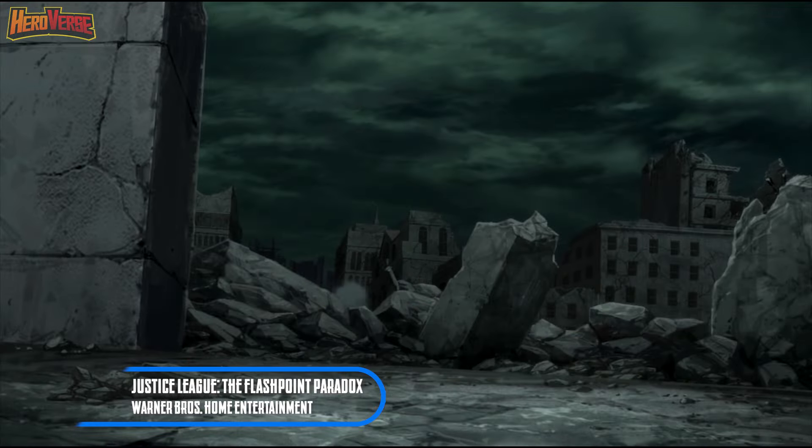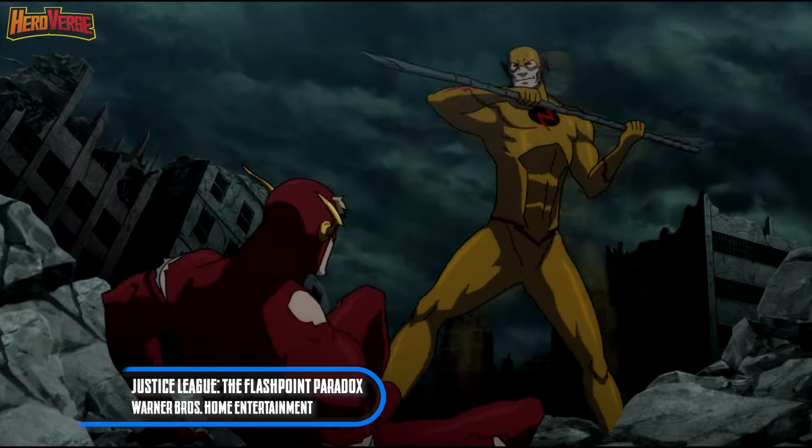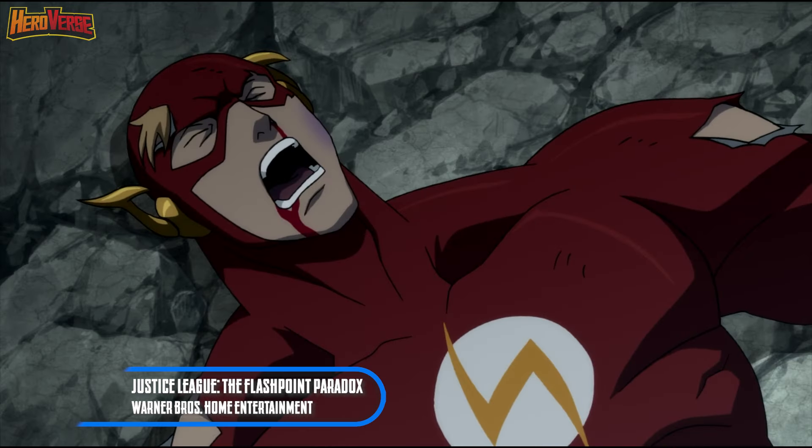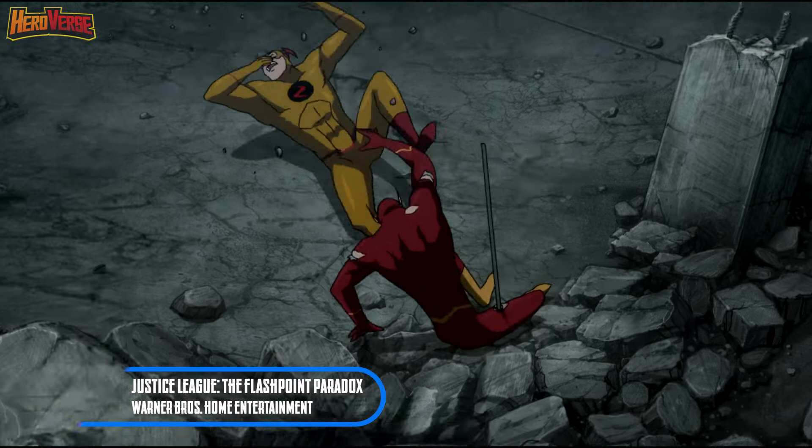Beyond the physical combat, the confrontation delves into a clash of ideologies and the profound consequences of meddling with the fabric of time. Brace yourself for a riveting narrative that explores not just the superheroic punches, but also the weighty repercussions of temporal manipulation.